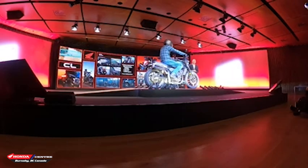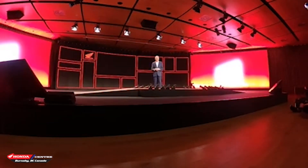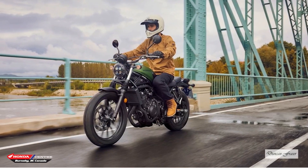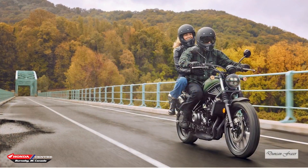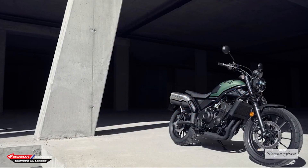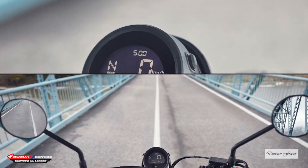The Honda Centre sold the first CLs in 1966 and we are thrilled that they are coming back to Canada. Great motorcycles, great fun, and you just know Honda quality is exclusively yours. The last CLs at auction went for $8,000 — that's a 57-year-old motorcycle selling for $8,000. That's Honda quality.